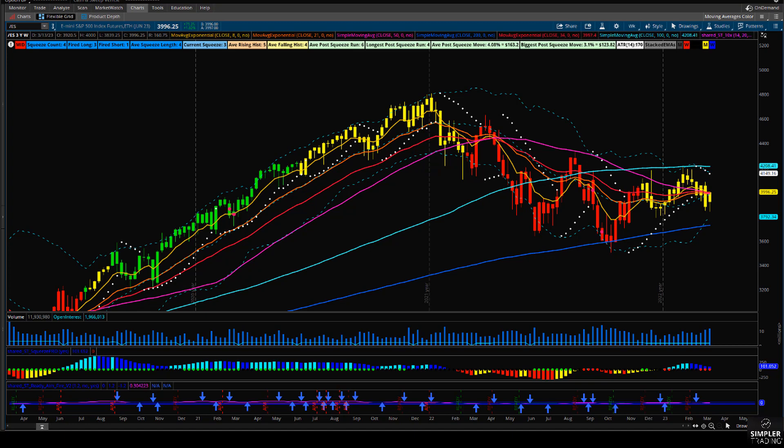We're on a weekly time frame with the S&Ps, going back to the beginning of 2020 on the far left-hand side. The important part is just to see the bigger view. With a weekly time frame, you're not going to have a lot of detail in the type of swings we've had in this market. But ever since we put in the October low of 2022 down here at this daily 200 SMA, we've made higher lows and higher highs.